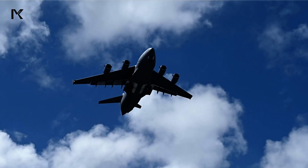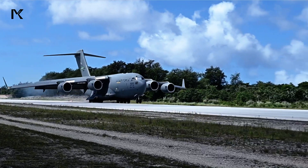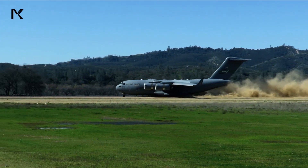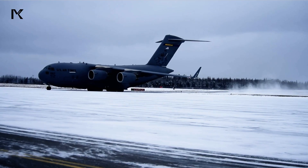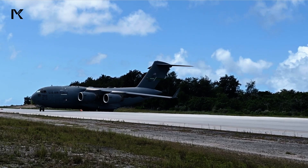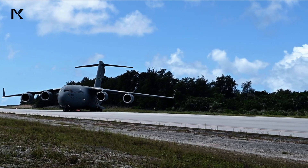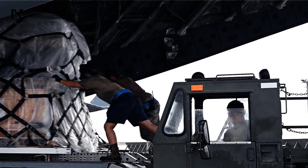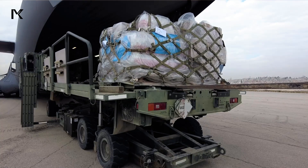Air transport offers high flexibility in military logistics. Military transport planes can land on diverse types of runways, including unpaved or short ones, and can operate under various weather conditions. This flexibility allows for the delivery of military equipment to remote locations or battlefields that are difficult to reach by land routes. Additionally, these aircraft are equipped with special gear for rapid and safe loading and unloading of cargo, ensuring that equipment is ready for use immediately upon arrival.